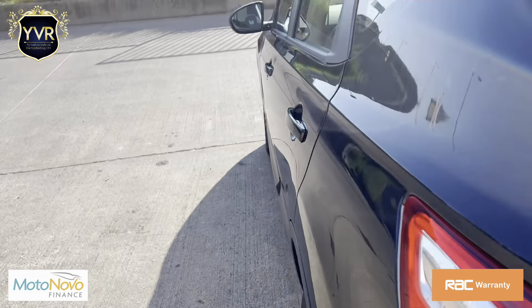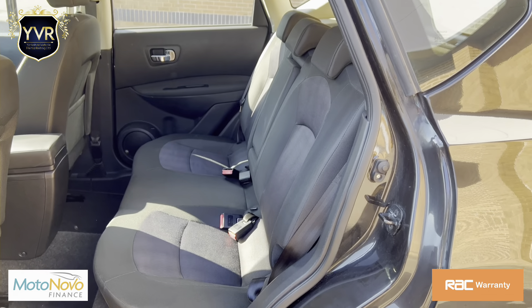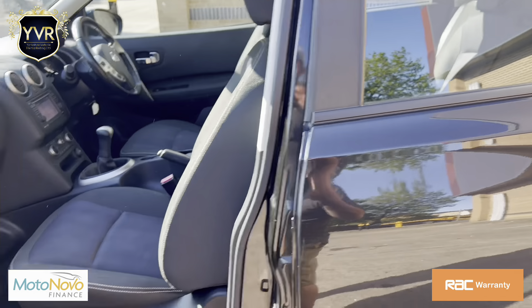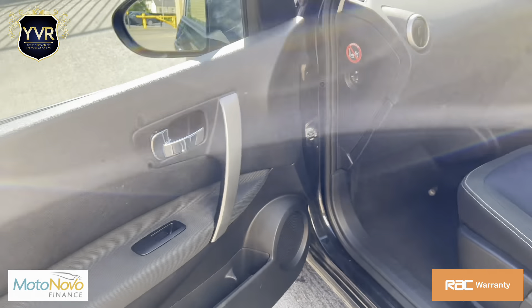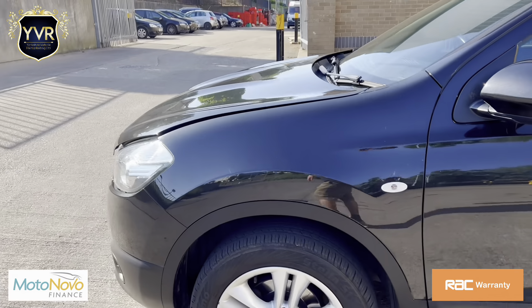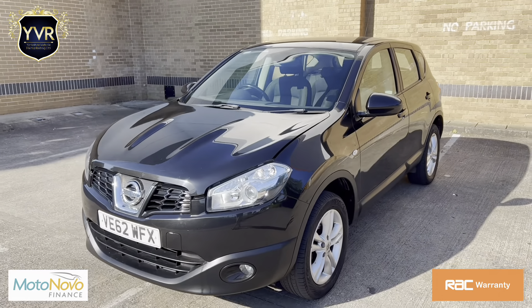We have very competitive finance offers available on this vehicle. We also accept part exchange and deliver nationwide. The car comes with all its original book packs. We can also offer RAC warranty starting from 3 months and going all the way up to 36 months.